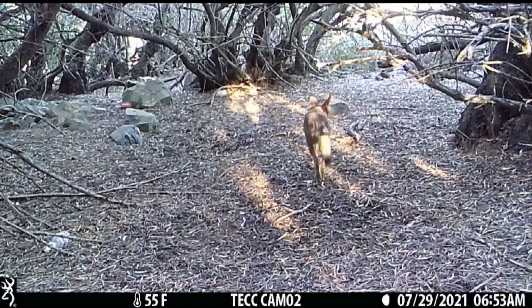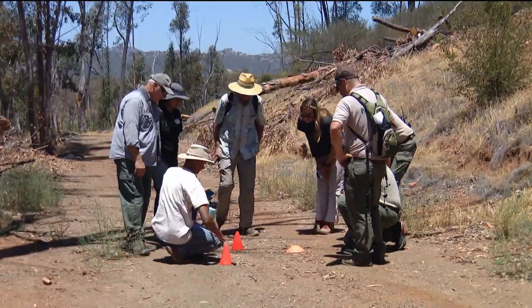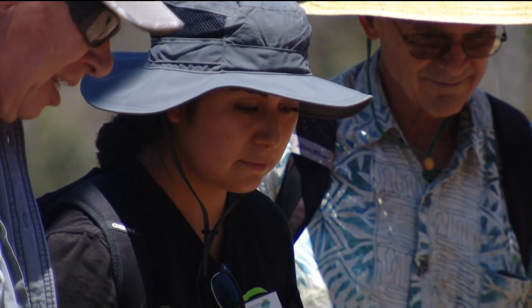If you know what lives in the wild it makes it more valuable. If you know the land is inhabited by something you think is pretty, or cute, or that stands for something, you might care more for the land.